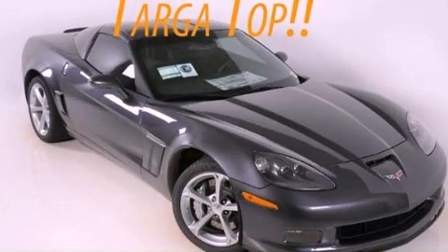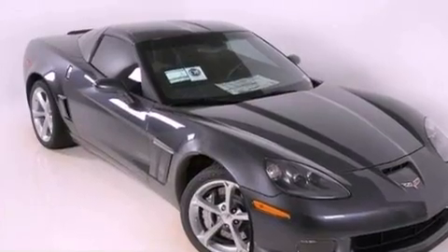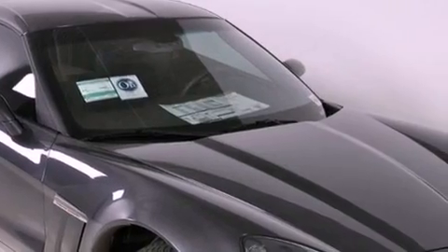This is a brand-new 2012 Chevrolet Corvette Grand Sport, pushing the limits of automotive excellence. It features a 6.2-liter 8-cylinder engine and a 6-speed automatic transmission.